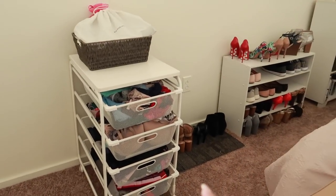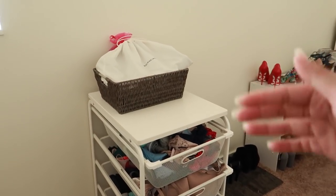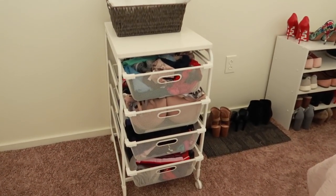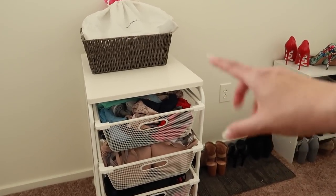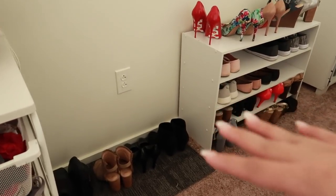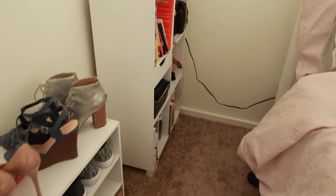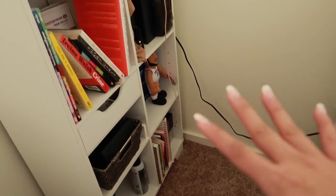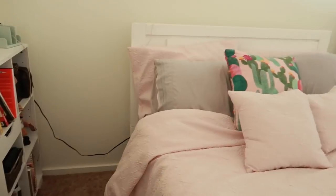Moving over here I have this little organizer — you guys have seen this in my old apartment. This is not staying here; it's just here in the meantime until I get a dresser. I haven't found a dresser that I loved just yet. This used to be in my closet at my old apartment, but with this new apartment the closets are too small for it. I have a little shoe mat with some shoes I wear often, more shoes over here, a shoe organizer from Target, and then a white organizer from Ikea where I have perfumes, books, makeup bags, wallets, and sunglasses.